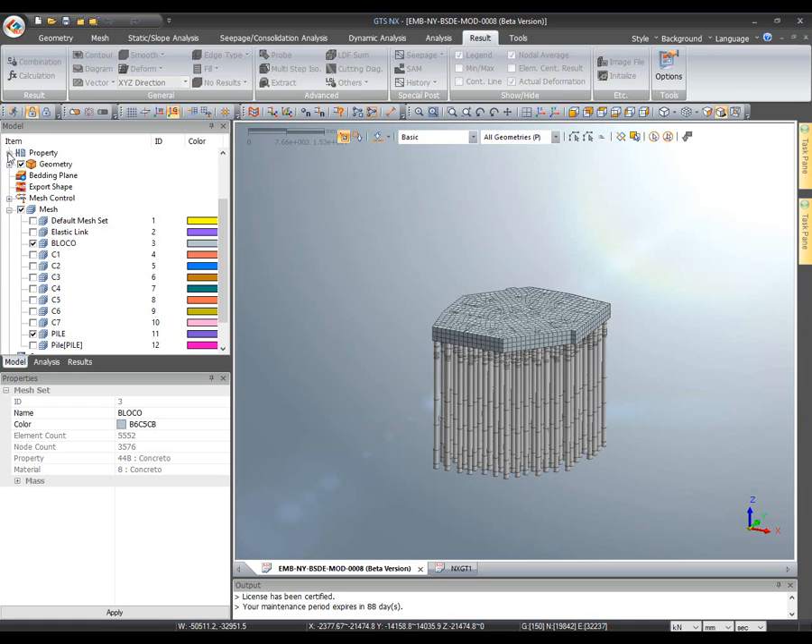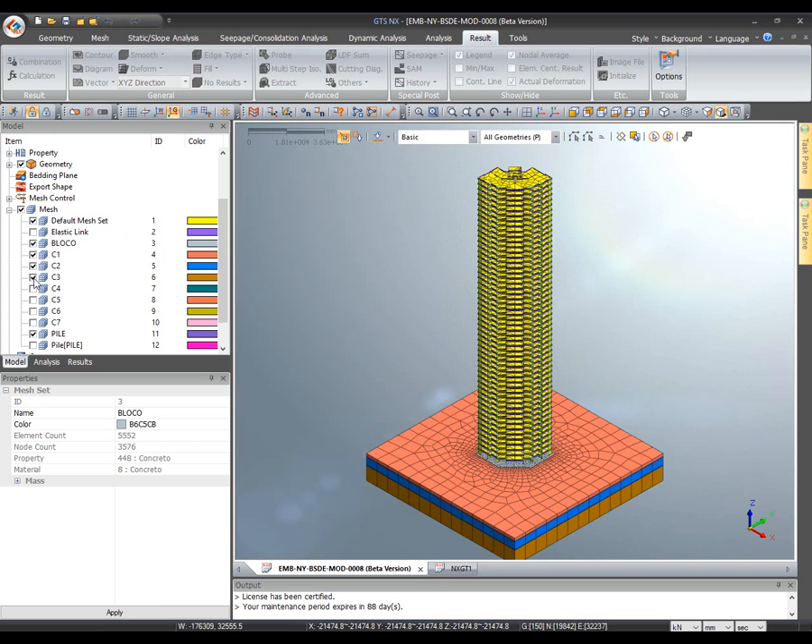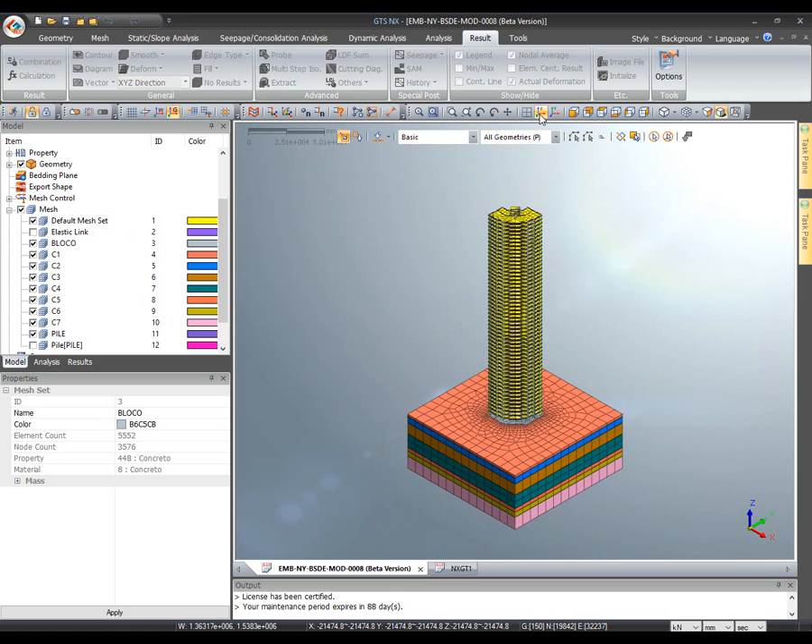The complete model shows the pile raft, the building superstructure, and all seven soil layers created for this case.